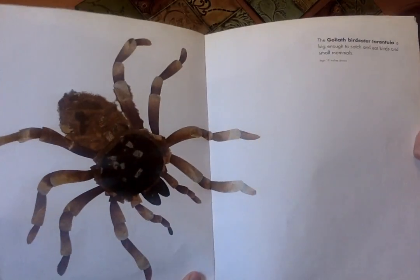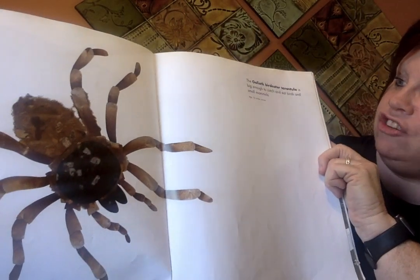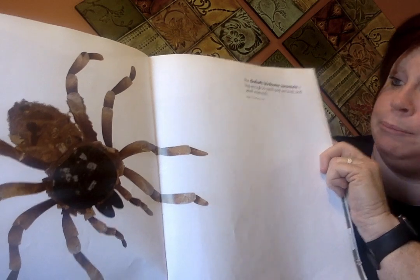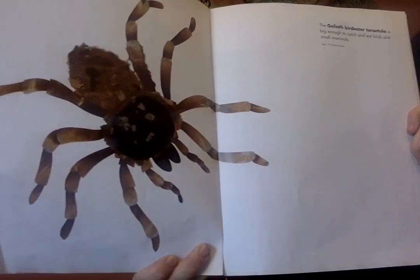I would not want to run into that. The Goliath bird-eater tarantula is big enough to catch and eat birds and small mammals. That's crazy.